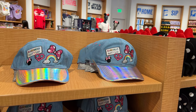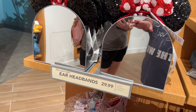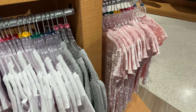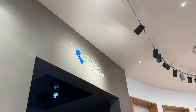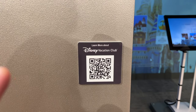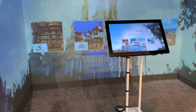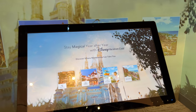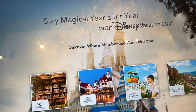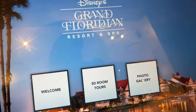There's a 'Kindness Matters' hat with ears at $29.99, some kids' clothes, and then there's a Disney Vacation Club experience here. You can click this QR code and learn about the Disney Vacation Club experience — they have it all set up so you can take a virtual tour.